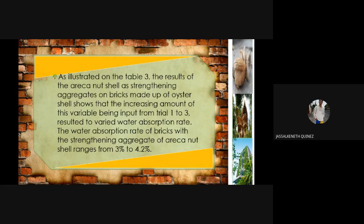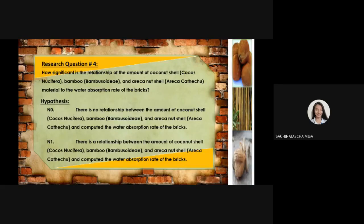However, the amount of the said materials input in the sample bricks does not show a clear effect on the resulting water absorption rate. That's all. Thank you, Mr. Jasal Kenneth Guinness.